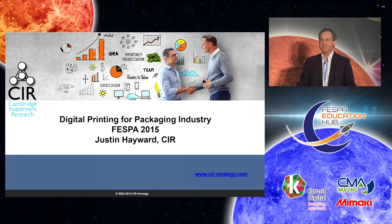My name is Justin Hayward from Cambridge Investment Research, and I'm going to give a talk about digital printing for packaging.